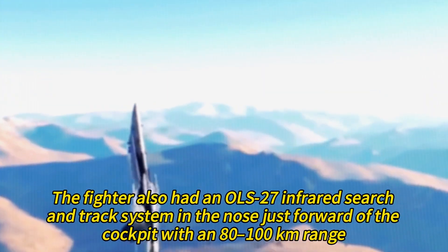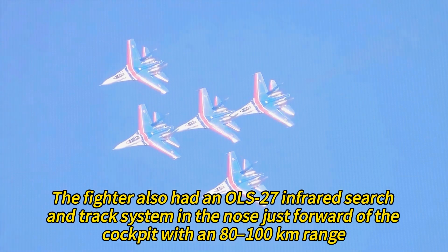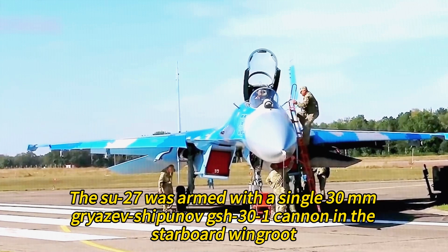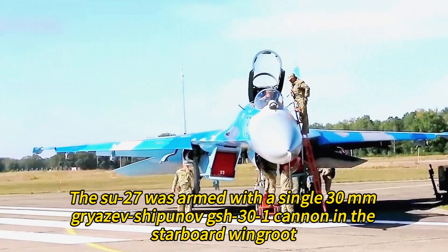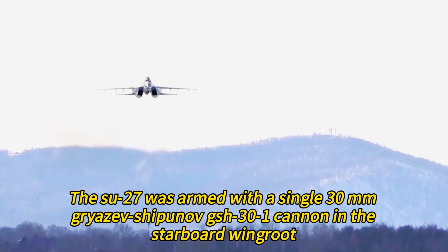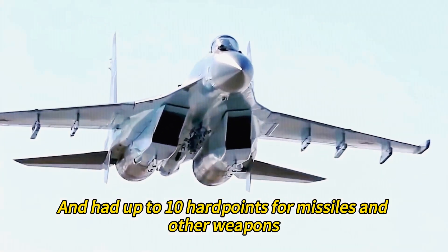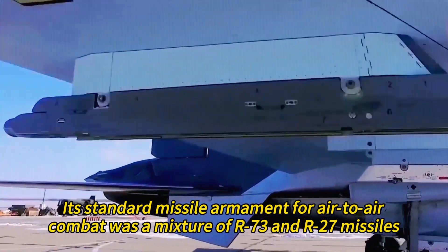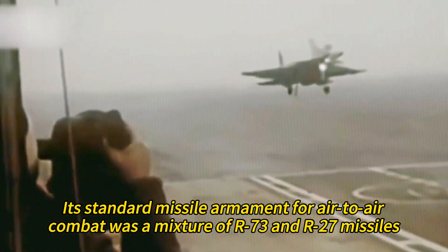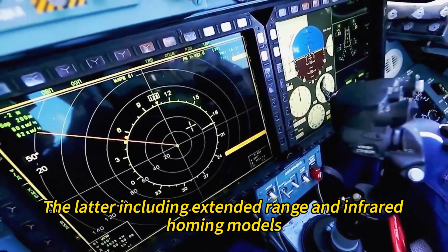The fighter also had an OLS-27 infrared search and track system in the nose, just forward of the cockpit, with an 80 to 100 kilometer range. The Su-27 was armed with a single 30 mm Gryazev-Shipunov GSh-301 cannon in the starboard wing root, and had up to 10 hardpoints for missiles and other weapons. Its standard missile armament for air-to-air combat was a mixture of R-73 and R-27 missiles, including extended-range and infrared homing models.